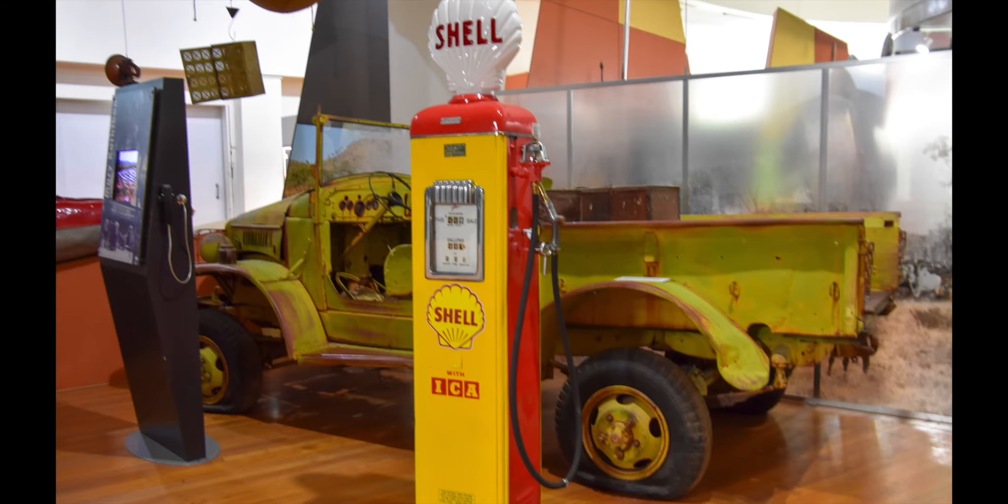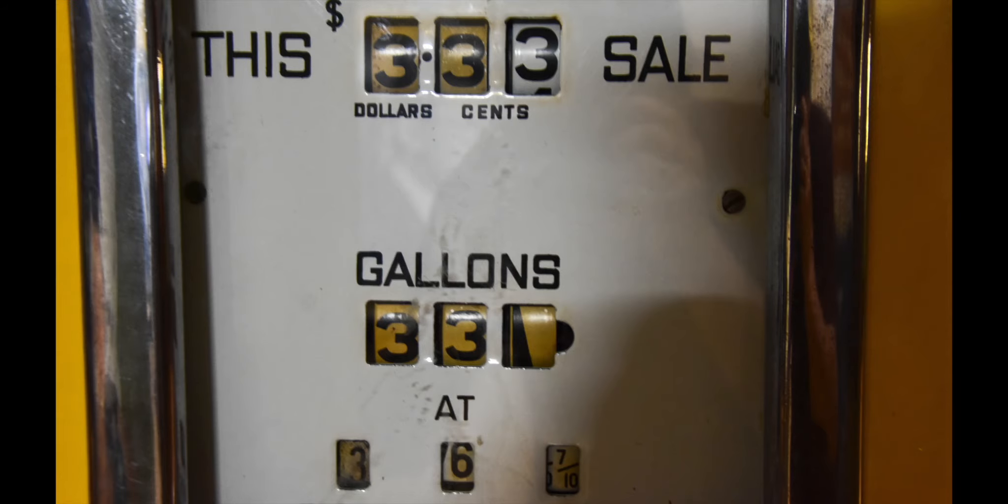Nine cents a litre for fuel — we could fill up for 15 bucks! Actually, 36 cents after '66. Do you remember when they changed over to decimal currency in '66? No, I wasn't born. I was — I remember. Yeah, sure you do.